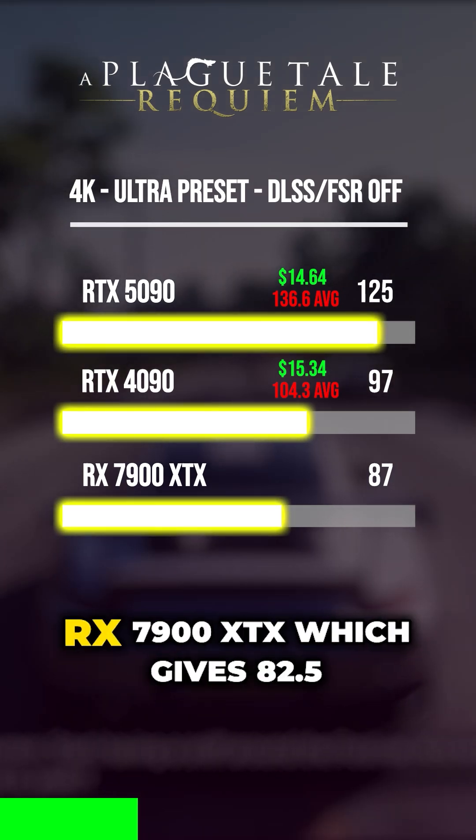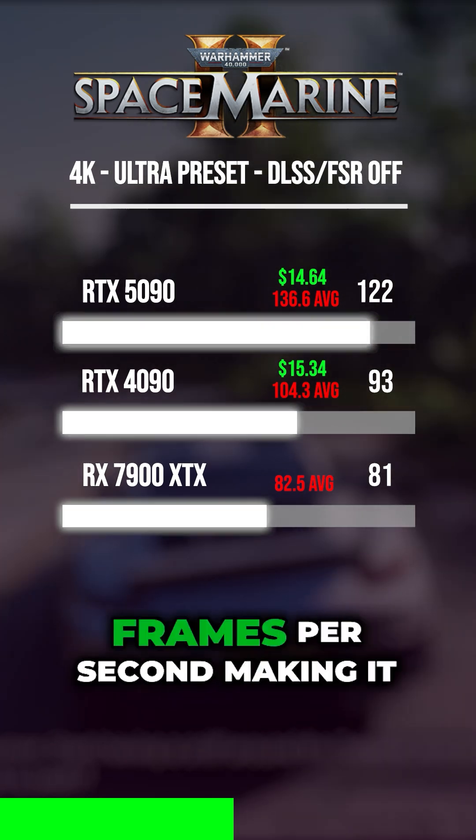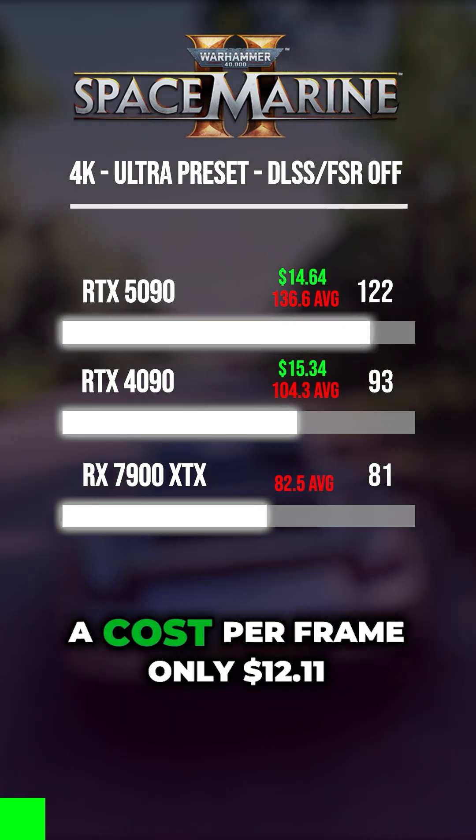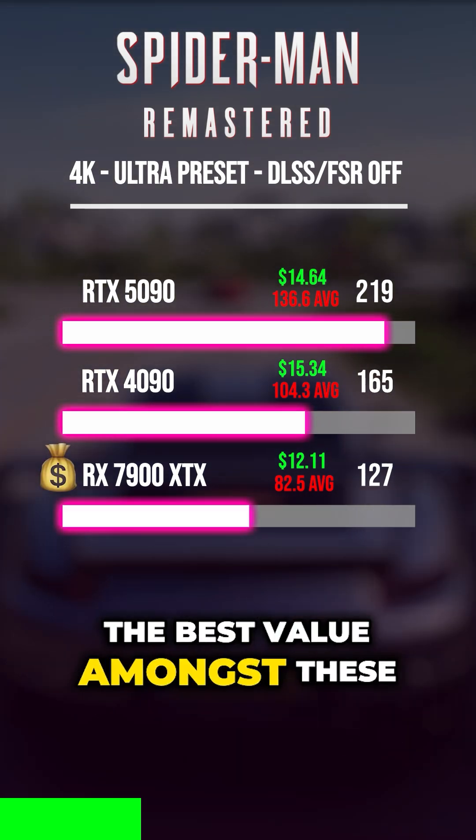For $1,000, you get the RX 7900 XTX, which gives 82.5 frames per second, making the cost per frame only $12.11 — the best value amongst these three.